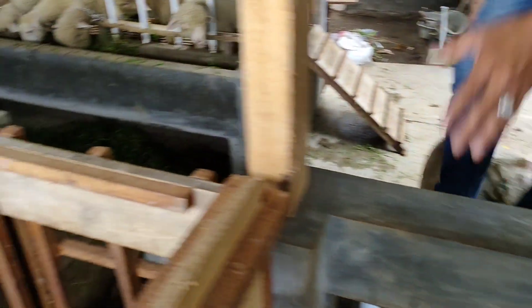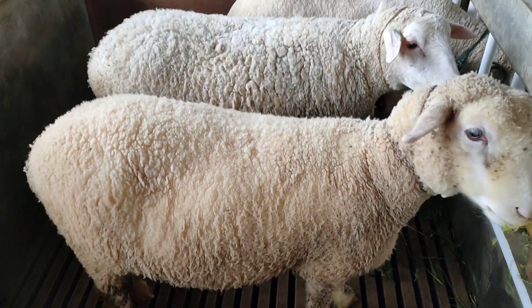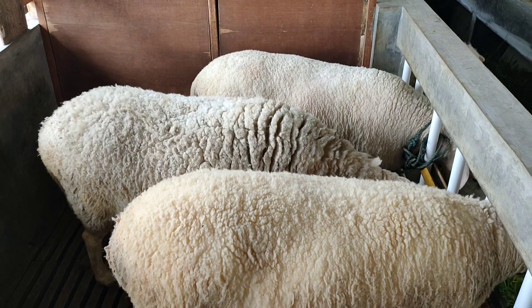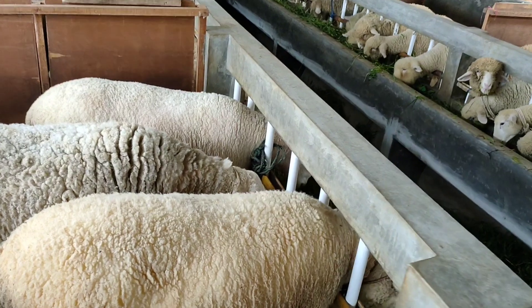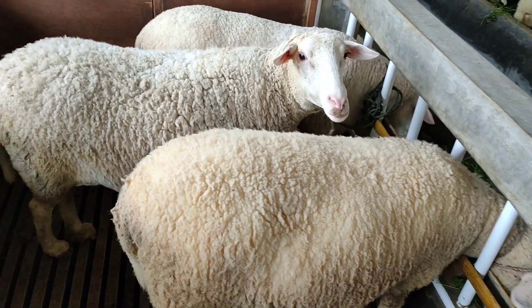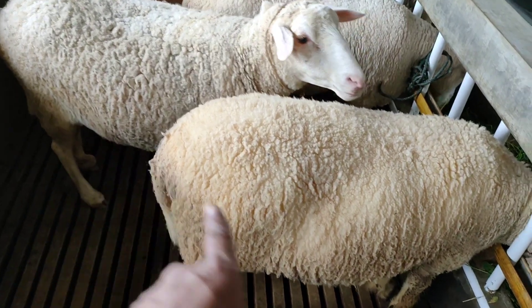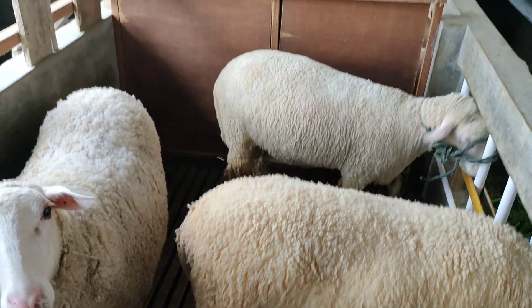Ini induannya yang ini atau yang lainnya ada? Enggak, ini saja ya. Jadi yang ini ada teman-teman. Yang ini juga induan semua. Ini adalah salon-salon. Ibu-ibunya si cempe-cempe itu ya. Ini betinanya kayak gini. Yang tengah Teksel, yang ini Merino.